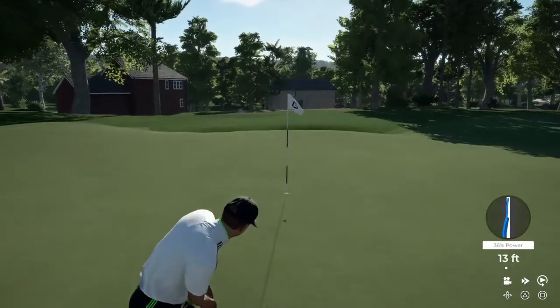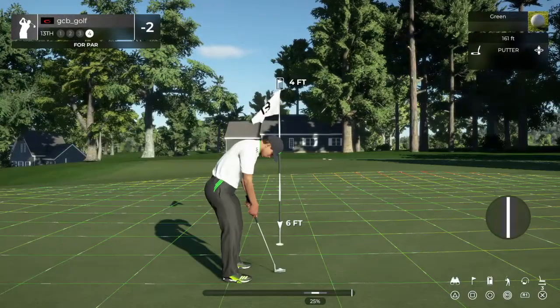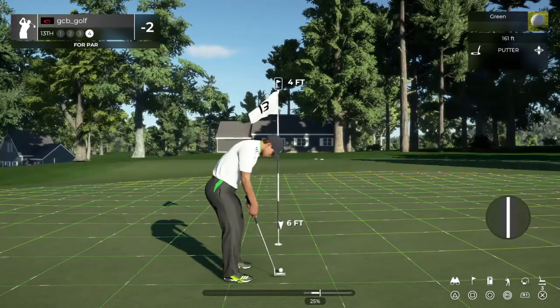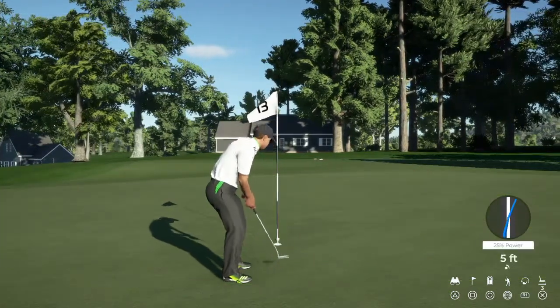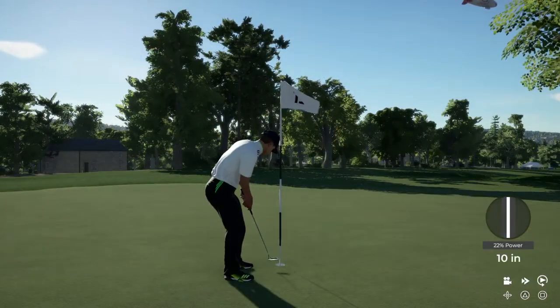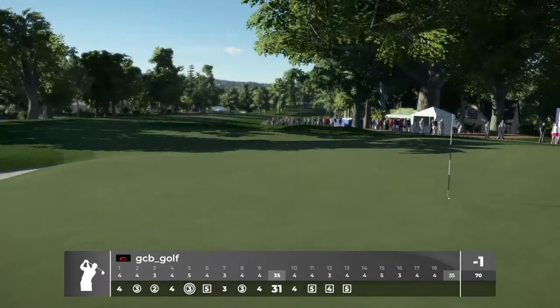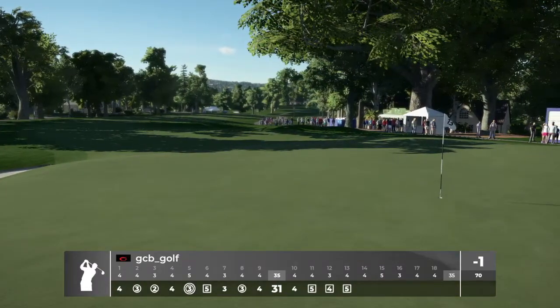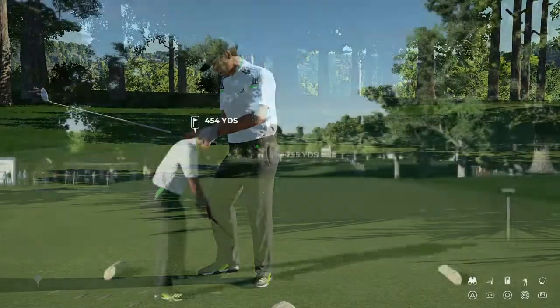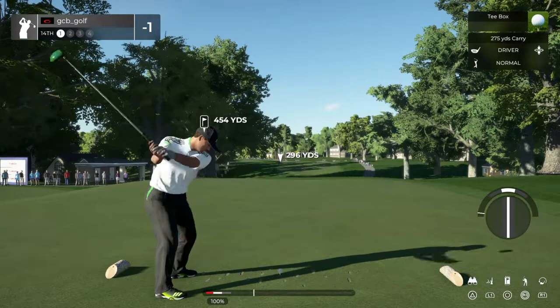Get in there! Tough break. There's four feet left on this one. That's tough. All right, take a gander at the scorecard. We've got a bit of a long par four here — let's see how this tee shot shapes up.